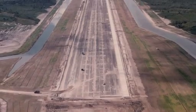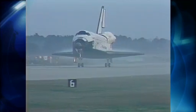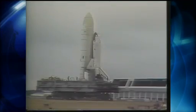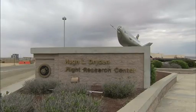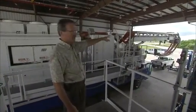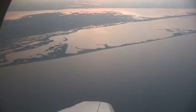Construction of Kennedy's shuttle landing facility wrapped up in 1976, but the site didn't host any shuttles until 1984. From the first shuttle mission in 1981, the primary landing site was Edwards Air Force Base, adjacent to NASA's Dryden Flight Research Center in California. Richard Merritt, a landing support manager with United Space Alliance, says Florida's marshy terrain is the main reason it took nearly a decade to move from one coast to another.